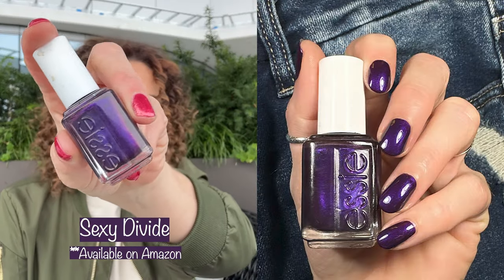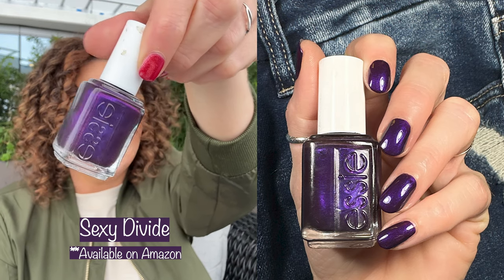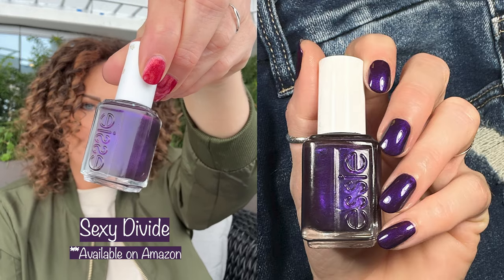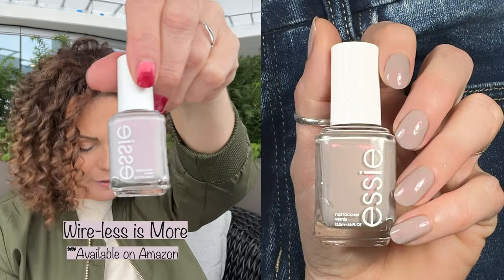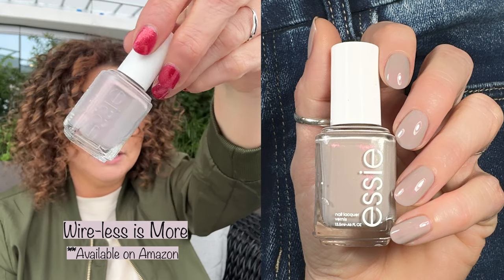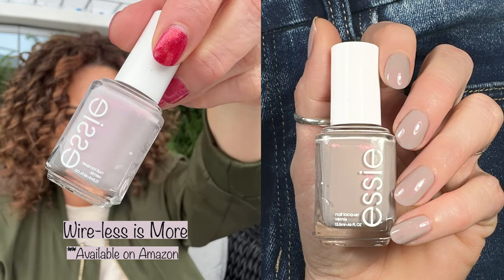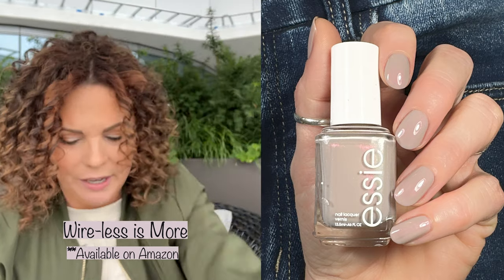Another purple — I love my purples. This is Sexy Divide, and it's such a fun polish to wear. It's kind of got a bright vibe to it, but also a sultry vibe, and this one is another must have. Next is Wireless is More, also from the Serene Slate collection. That collection was so fabulous. It has a little bit of shimmer in there — you'll be able to see it in the swatch picture I insert.